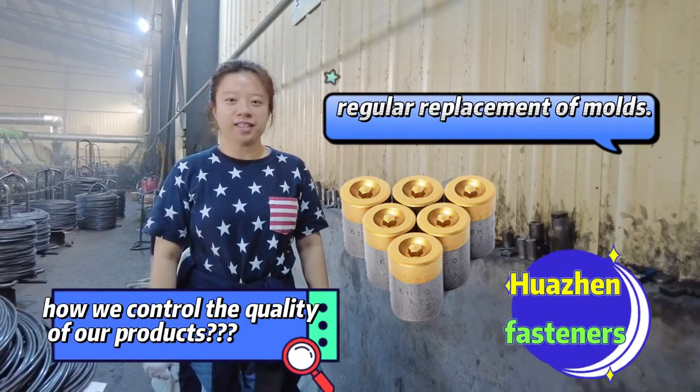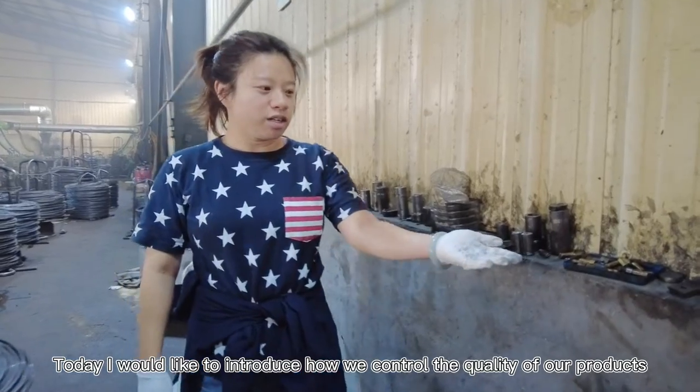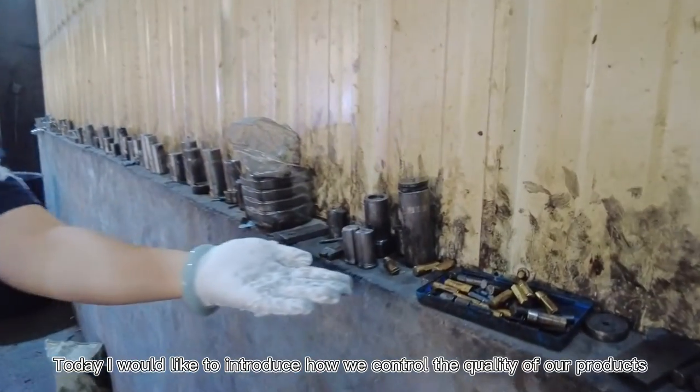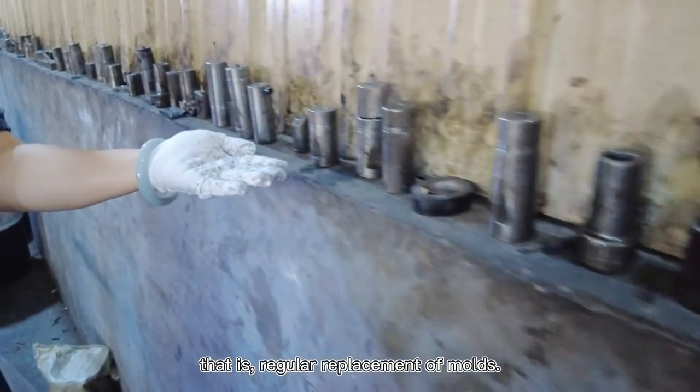Hello everyone. Welcome to Follow Selected Fastener. This is Jenny. Today I would like to introduce how we control the quality of our products — that is regular replacement of molds.